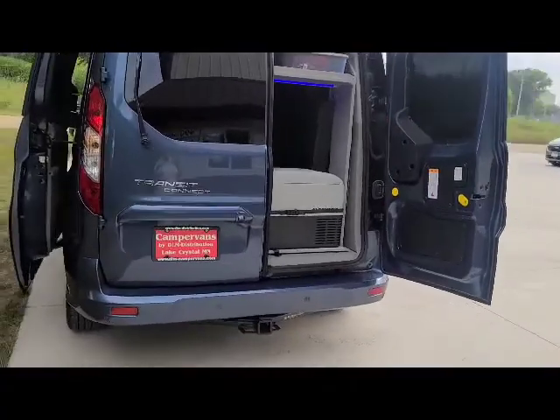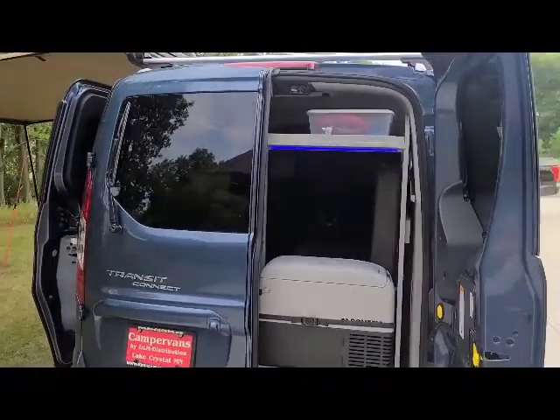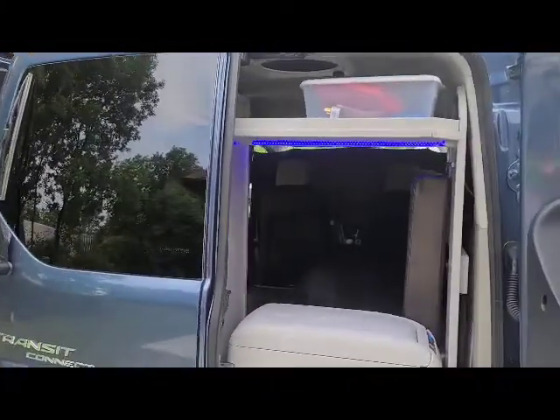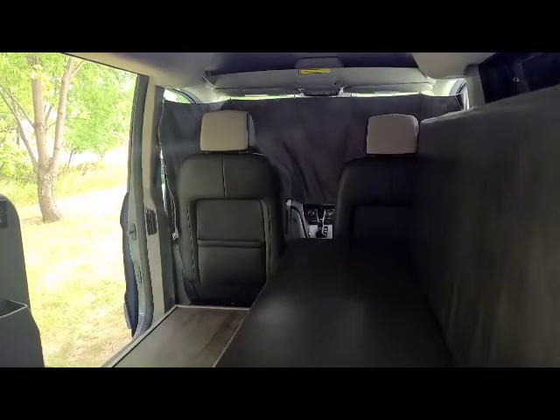Starting with the exterior, you'll find the hitch, shore power plug-in cord, refrigerator, solar, max air fan, antenna, TV, and DVD player.